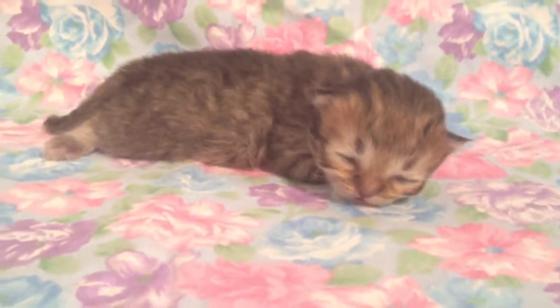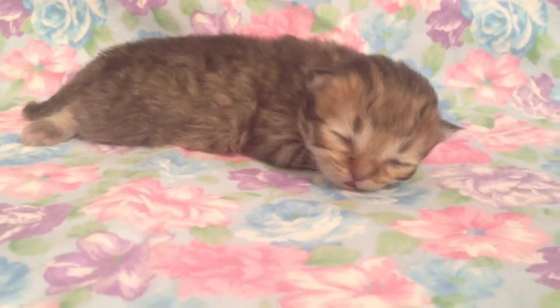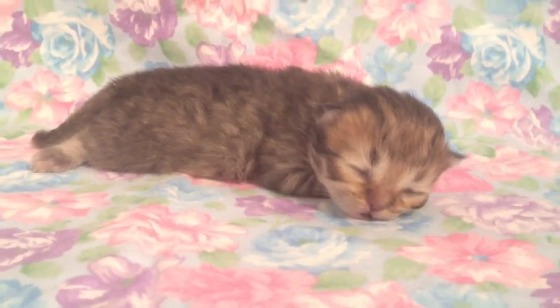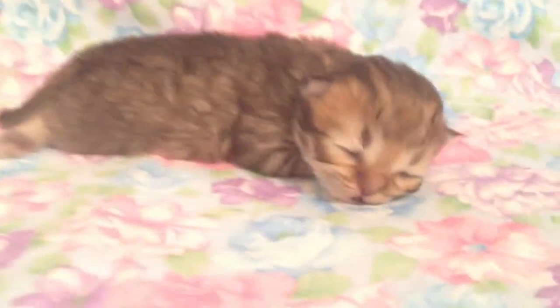Hi everyone, this is Little Rylan's video debut. Actually, I'm lying — I did make one of him when he was very tiny. He's a week old today. The meower you hear in the background would be his sister, Little Sierra. She's meowing her head off. But here's Little Rylan.